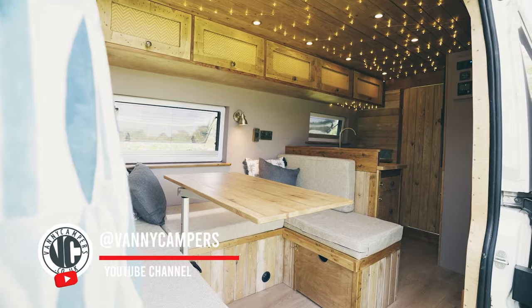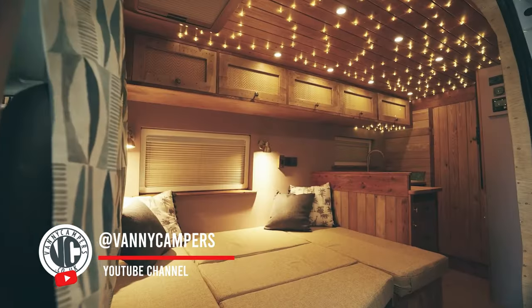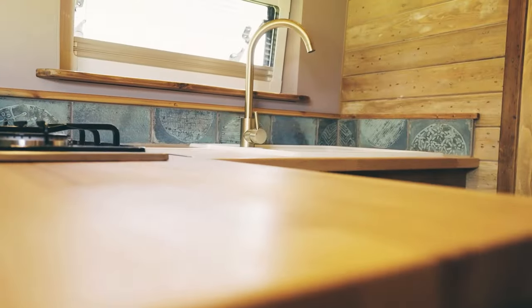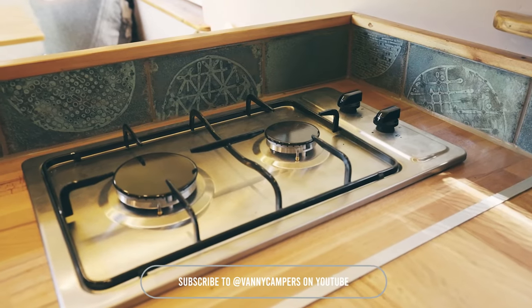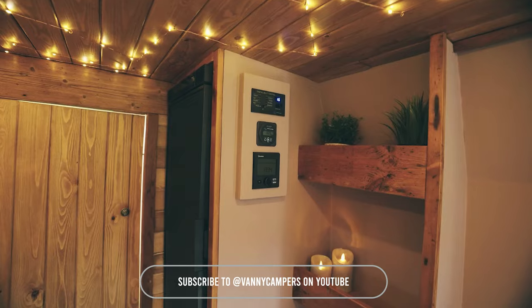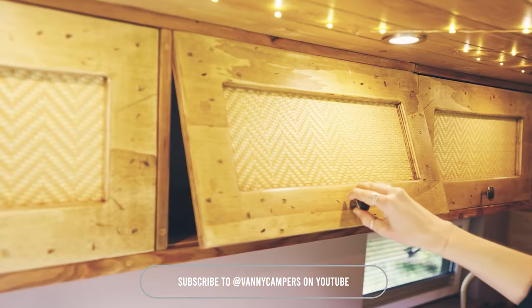Let's jump to the next van build featuring beautiful wood finishes and a magical fairy light system. It includes three belted seats, a double bed, seating and dining for four to five people, and a rear opening shower room with a toilet. Completely off-grid capable, this van is designed for comfort and adventure.